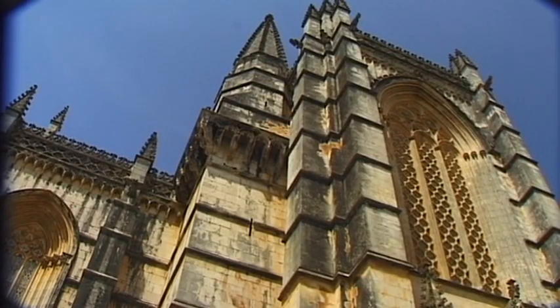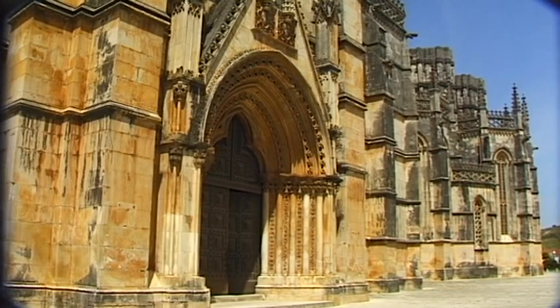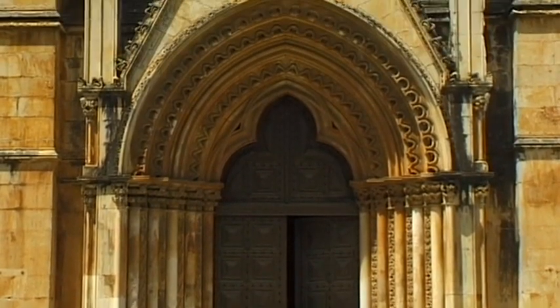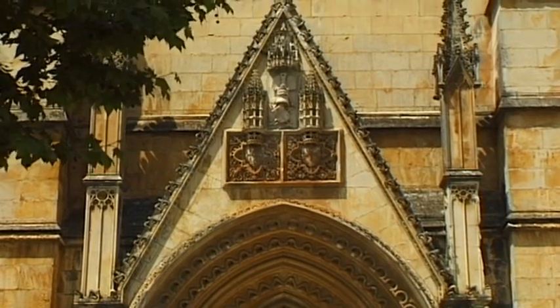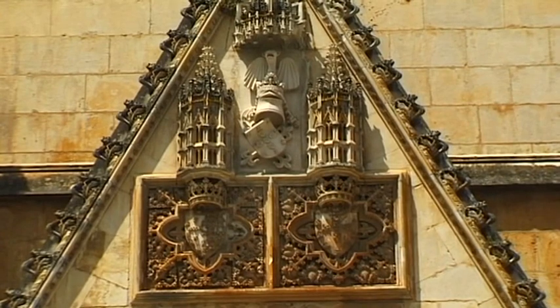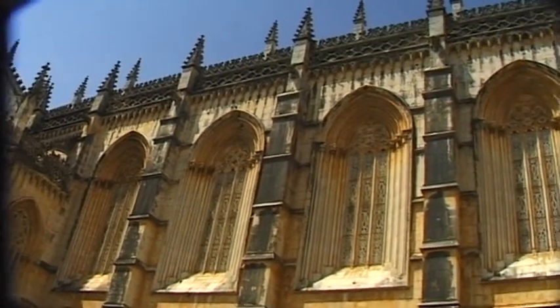Because of this military victory, Portugal's independence was secure right up until the year 1580. In keeping with the political and historical significance of this victory, the architecture of the monastery is quite magnificent and full of artistic flair.